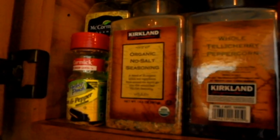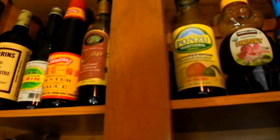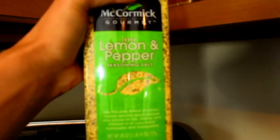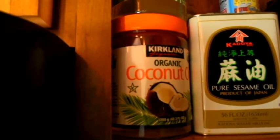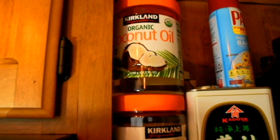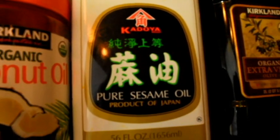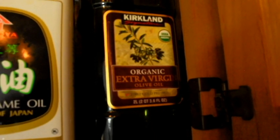For spices I have Himalayan pink salt, lemon pepper seasoning, peppercorn, garlic, and lots of hot sauce. I don't really eat the honey anymore but it's there. I'm a big lemon pepper fan — I put it on pretty much everything. For oils, I mainly use coconut oil, but occasionally I'll use a spray to coat a pan, sesame oil if I want an Asian flavor, and extra virgin olive oil which I use a lot as well.